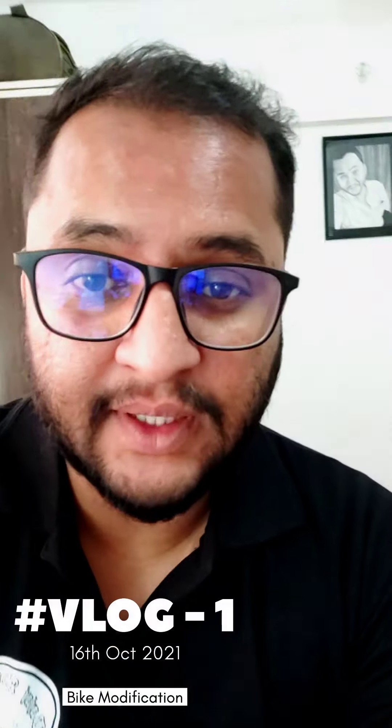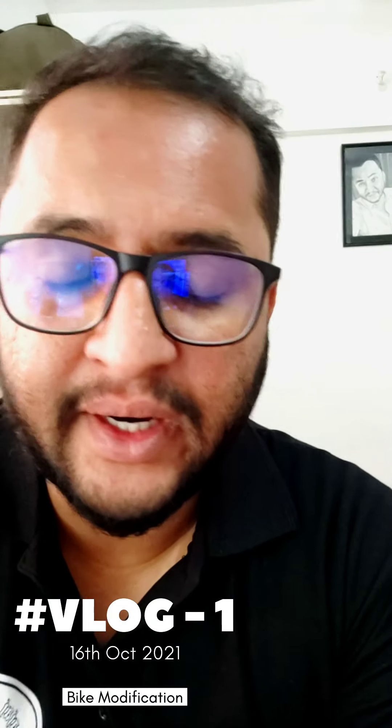Hello people! Welcome back to my page and channel Ride with Tejas Kuttha. Today's video is about bike modifications — I have received a lot of DMs and messages about this topic. So today's video is my first vlog officially, and I am making this video which will start in the next few minutes.